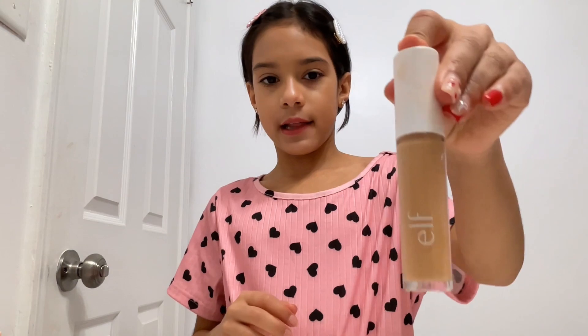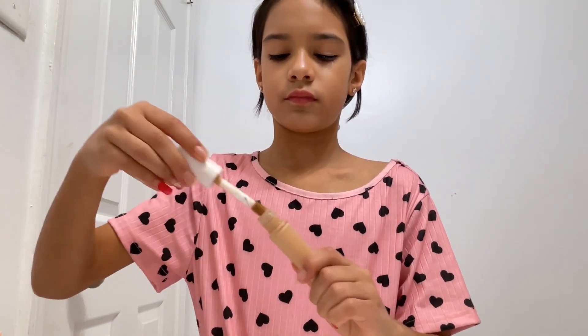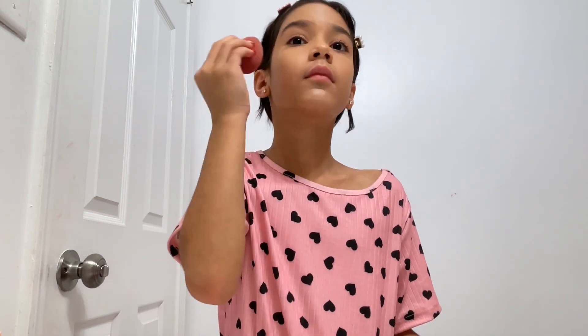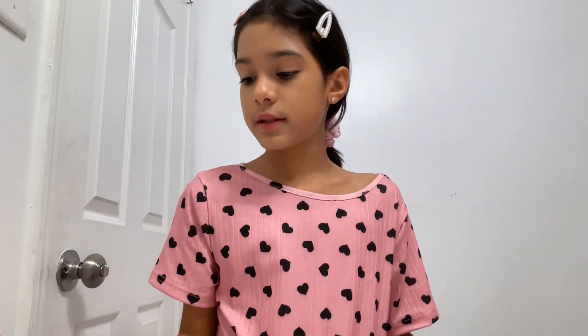Okay, I think I'm done blending it in. Look how shiny my face is! Now I'm going to put some concealer. Okay, now I'm done blending the concealer.